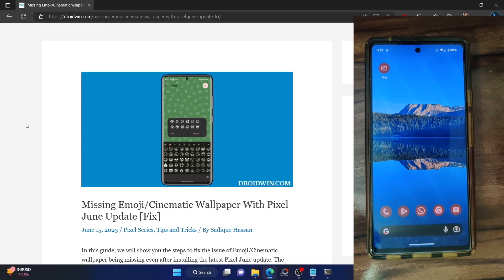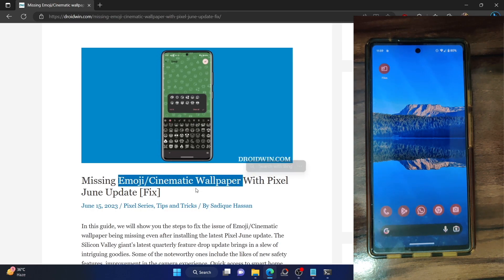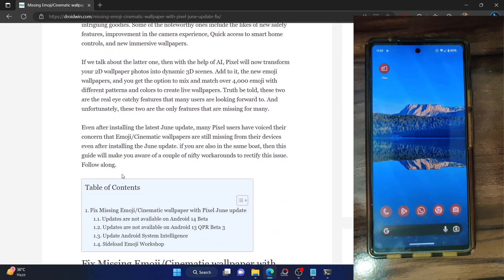Hi guys, this is Sadiq from Gretchen.com. Google has recently rolled out the June feature drop and in that update the major talking point is the emoji cinematic wallpaper. But even after installing the update, many have said that they haven't got this feature as of yet. If you are in the same boat — meaning you have installed the June feature drop but still haven't got the emoji cinematic wallpaper — I'll show you a few workarounds to get this feature onto your phone.